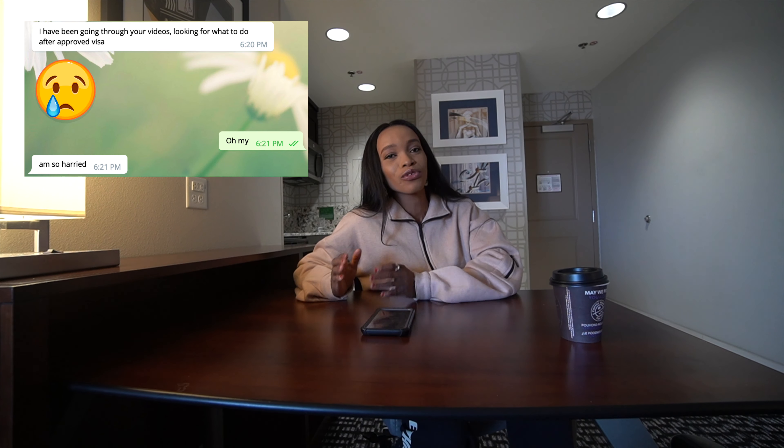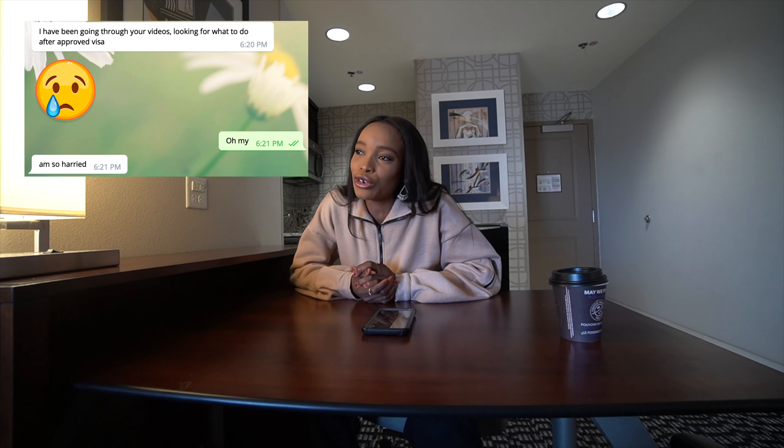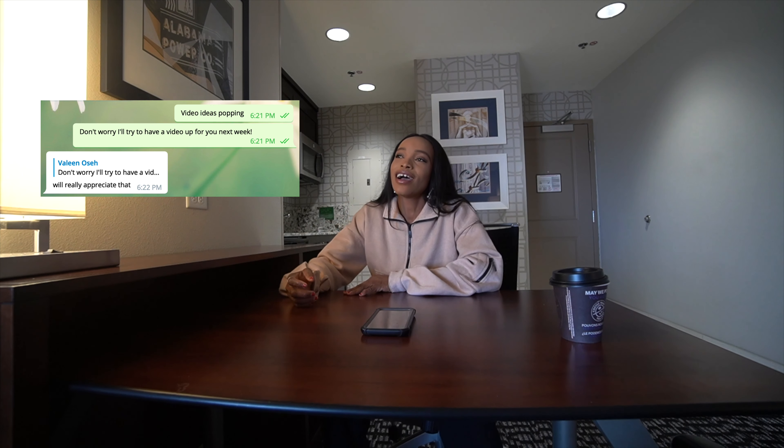He asked: 'Miss Valeen, my visa has been approved — what next?' And that's the thing with life, because at some point you'll be praying for something, and then when that thing gets done you move on and start worrying about something else. But I'm thankful that what he's worried about now is a good thing — what next after visa approval.